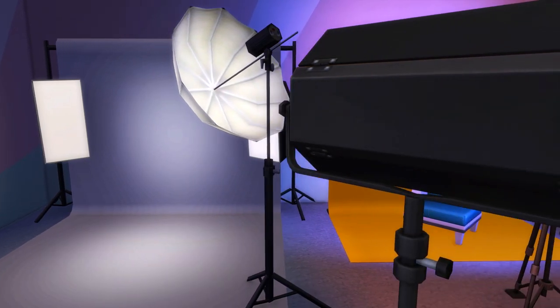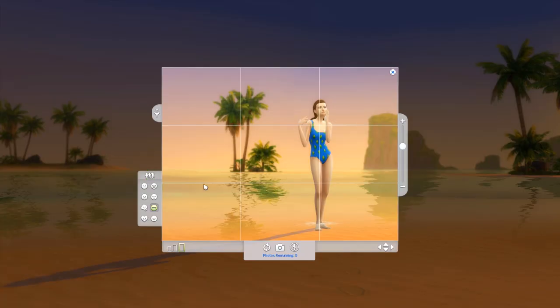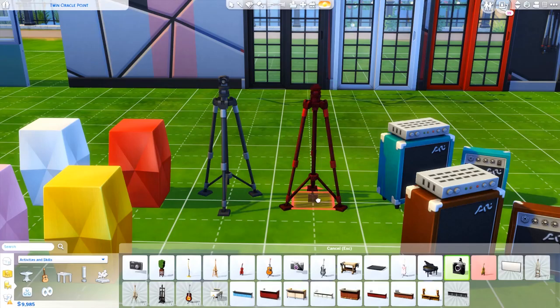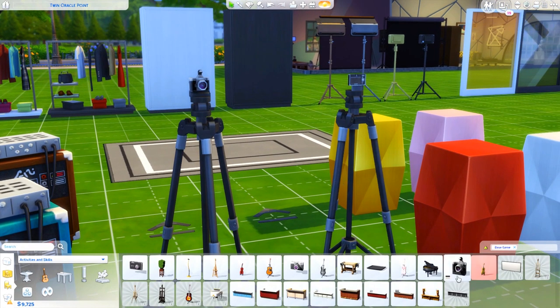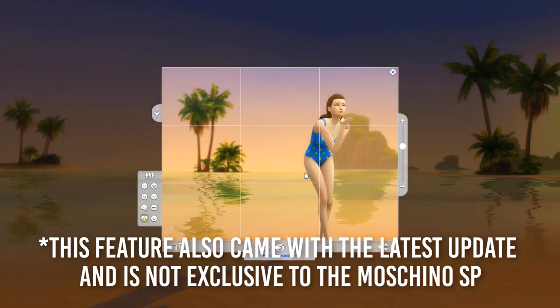A huge improvement with this tripod, compared to the photo studio we got four years ago, is that not only can you put it in your inventory, you can now select and randomize poses at your will — whereas before, the Sims posed however they wanted and you could not change it. On this tripod you can also place any other camera, including the ones we have in base game. The best feature of this item, though, is that you can push Tab and move around the same way you do when you're in regular camera mode.